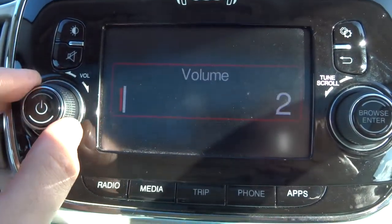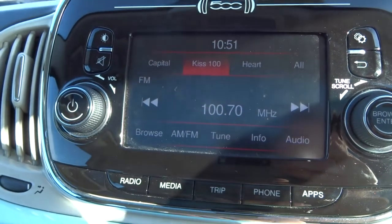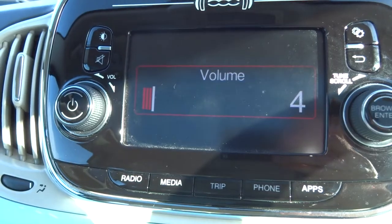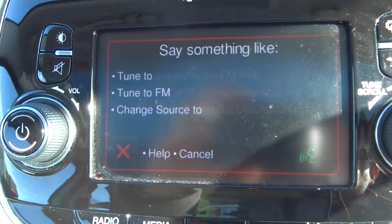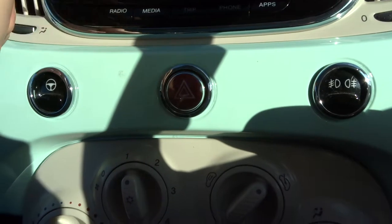Media interface — this is a completely colour and touch screen. You've also got your Bluetooth settings on there and your voice command. Let me turn the media interface there.